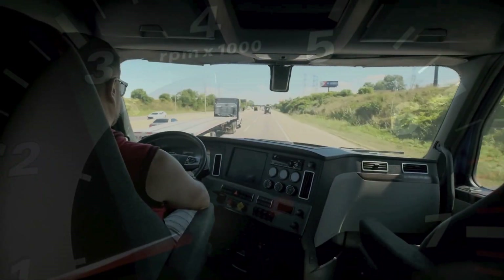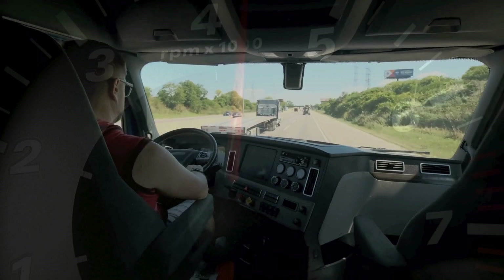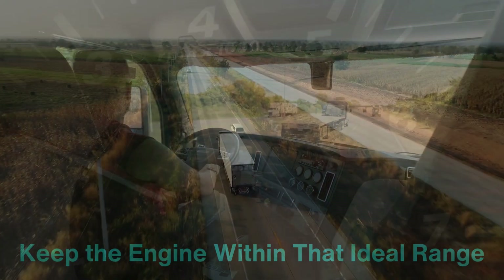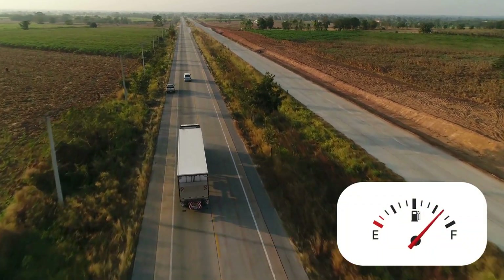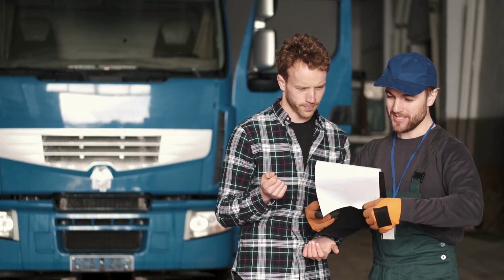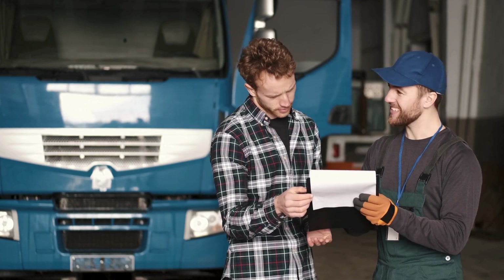A tachometer gives drivers the information they need to adjust their driving habits, such as shifting gears at the right time, to keep the engine within that ideal range. Over the course of a long haul, even small adjustments to maintain optimal engine speed can result in significant fuel savings — a critical concern for fleet operators and independent truckers alike, given the high costs of diesel fuel.